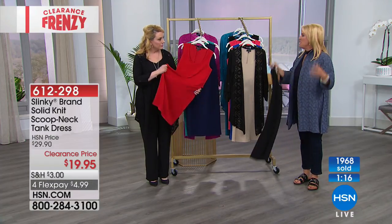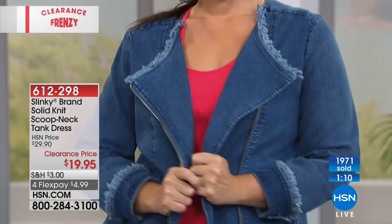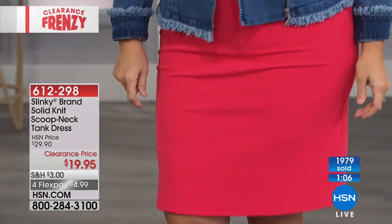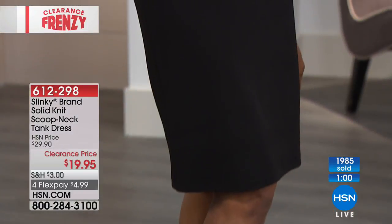There are no zippers, no buttons — it's like a tank dress. If you can put on a t-shirt, you just throw it on over your head. What would be really cool is one of those big chains, like an Iris Hatfield big plastic chain, or do a couple of them if you want to do bold necklaces.